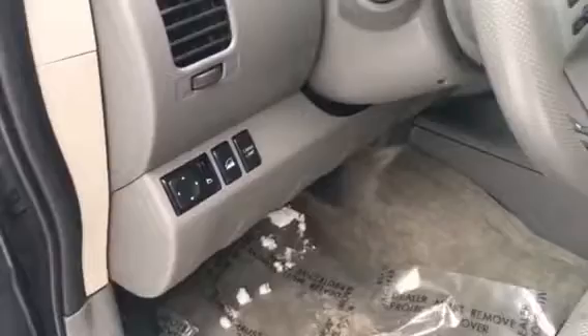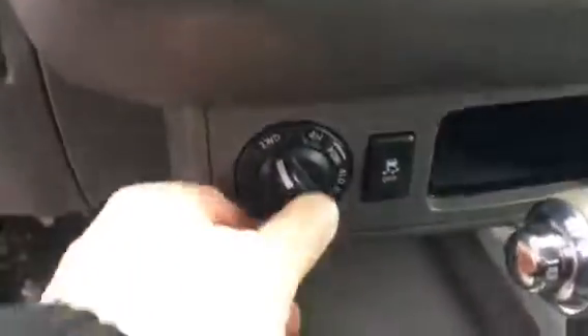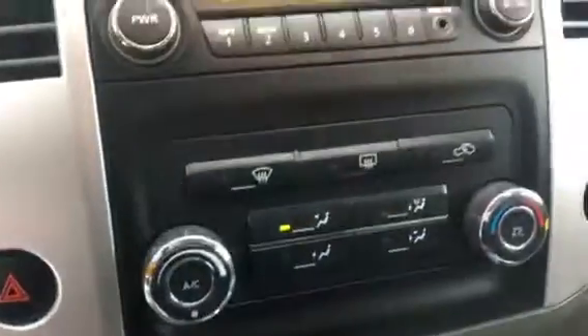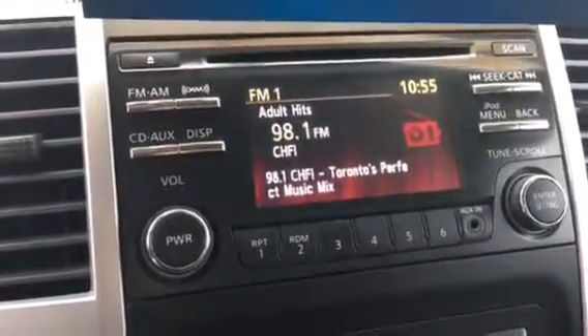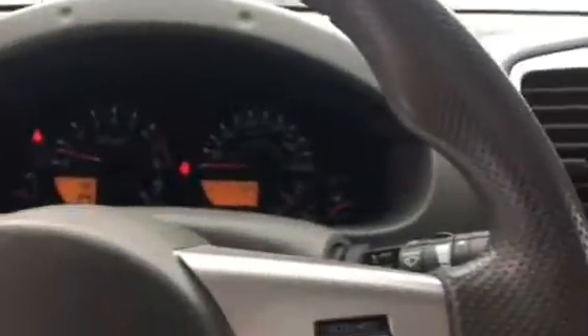Power mirrors, hill descent. Take a look on the inside here — electronic four-wheel drive on the fly, AM/FM with CD, Bluetooth. Very nice truck.